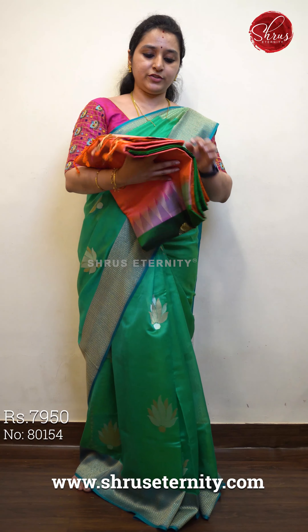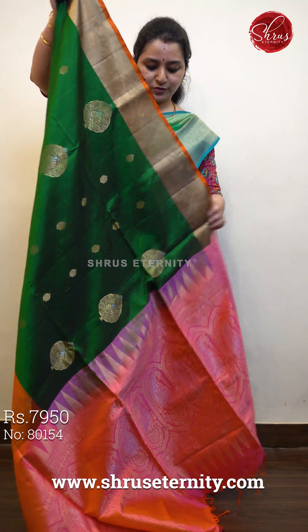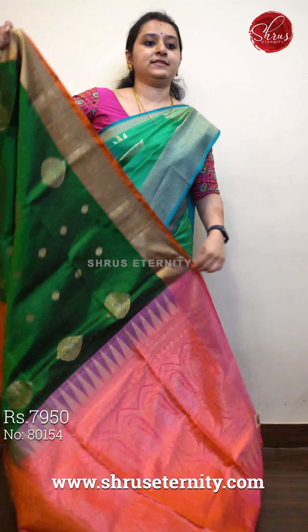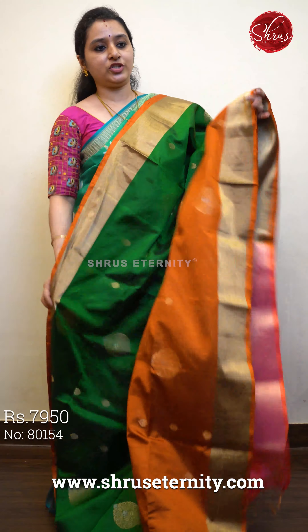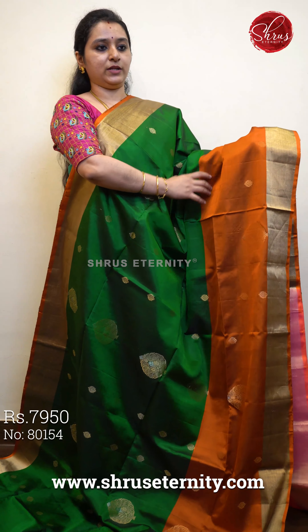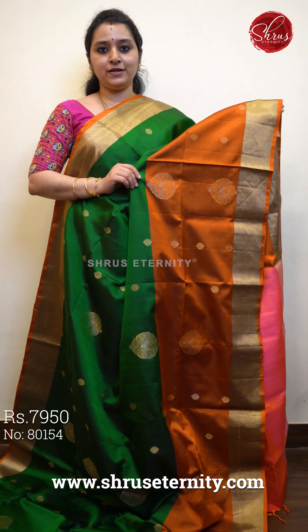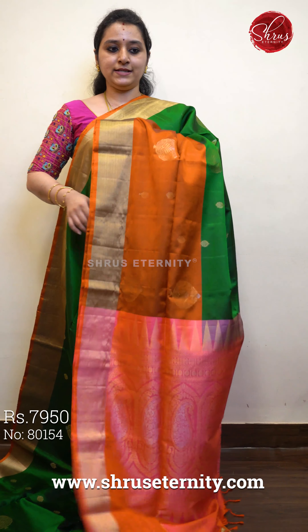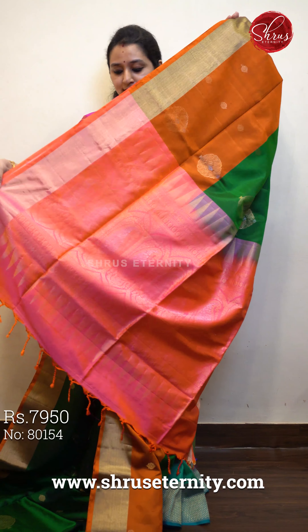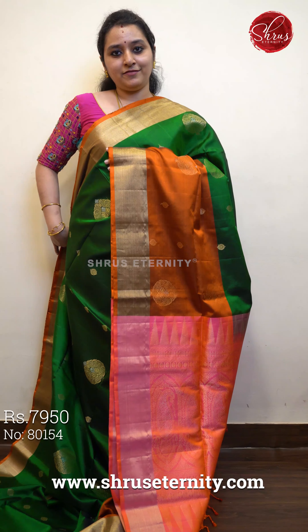Next we have a green with an orangish pink, priced at 7950. The upper portion of the saree has a beautiful dull gold jari border. The whole of the body has beetle leaf patterns in gold jari. A beautiful brick orange colored border in the lower half which has the same buttas. An orangish pink color jari pallu with paisley buttas and an orangish pink color blouse. Priced at 7950.